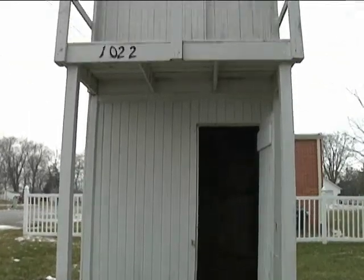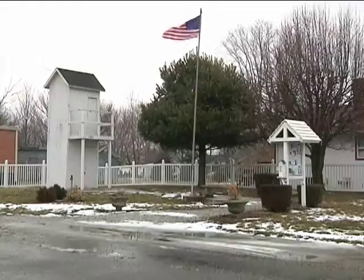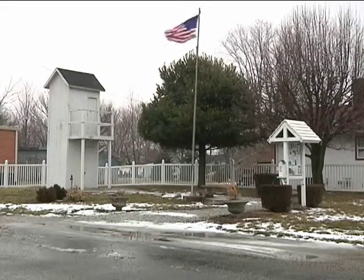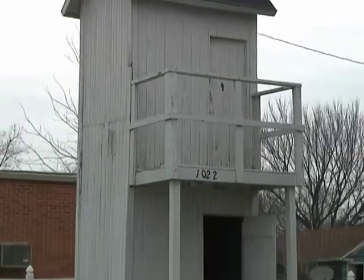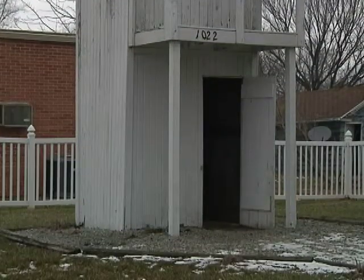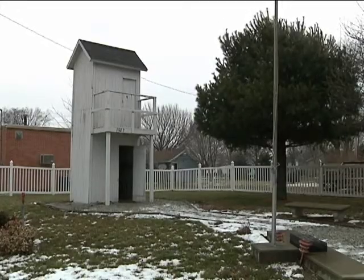When we moved here in 1963, we just knew it was special but not this special. I worked for the Postal Service and the Post Office was right there by the outhouse. And every day that I'd come in, there'd always be cars there taking pictures. And you see a big sign outside that says 'historical two-story outhouse' — that draws people's attention.